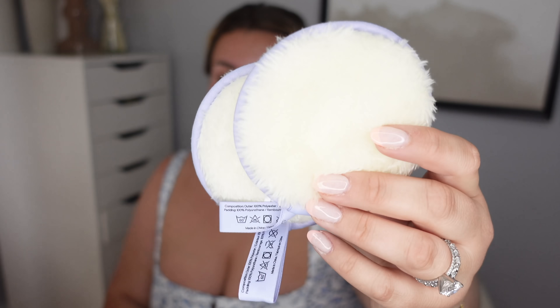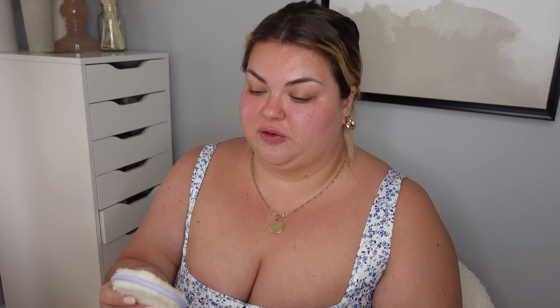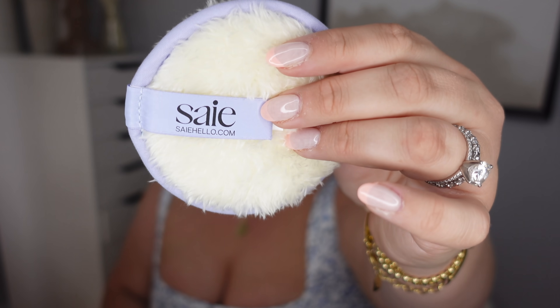Also in my box, I got three of these little reusable makeup sponges. One of them's dirty right now, but they came in a set of three. I love these — I have so many from different brands. I use them every single day to take off makeup, to apply beauty products like my toner. So it's really nice having more in my collection. They're a great eco-friendly way to take off your makeup. They're from the brand Saie. They're really cute, I like the little purple.